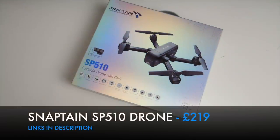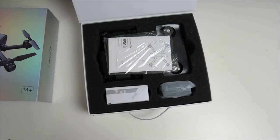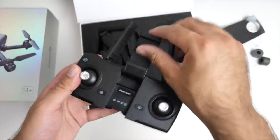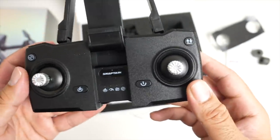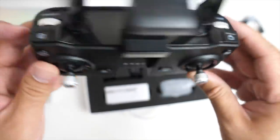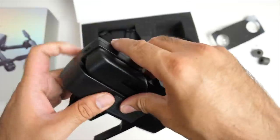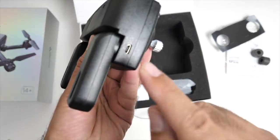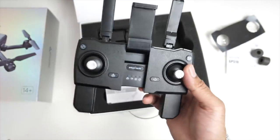Breaking the £200 barrier, here is the Snaptain SP510 foldable drone with built-in GPS. Check out how neatly presented these come. You've got your remote control, which has a section to attach your smartphone. There's a button with a compass for GPS, and one-key take off and return. At the top of the controller you have triggers for record video, take photo, speed adjustment, and angle control. This part also opens up to give you proper hand grips. The remote has built-in batteries, so you just plug in a micro USB cable to charge the internal batteries. A very nicely designed remote control.